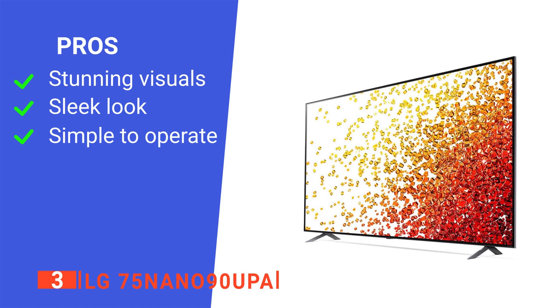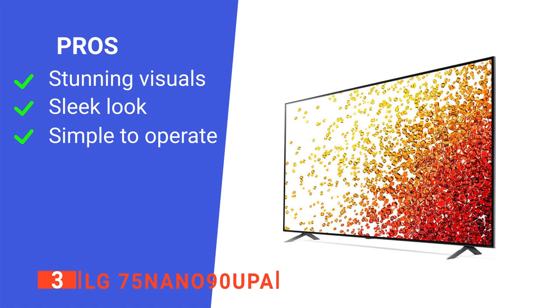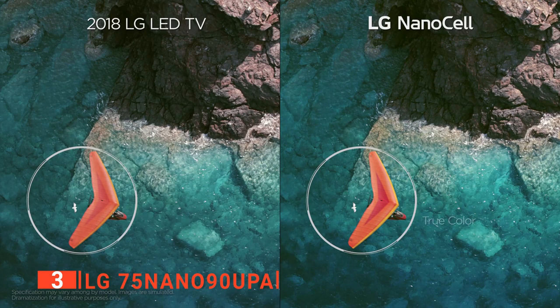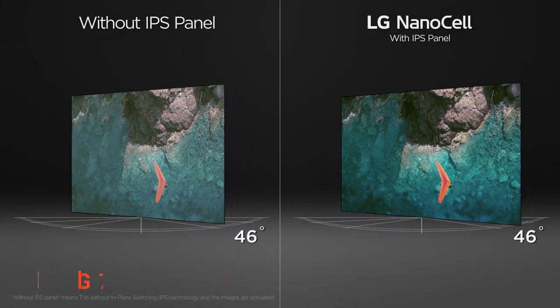Its pros are it provides insanely realistic colors, it has a stylish design, and it's convenient to use. However, it's not suited to wall mounting. The LG 75 Nano90UPA is a beautifully designed unit that provides a whole host of helpful control options as standard.